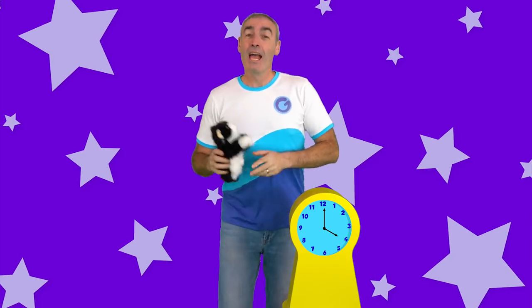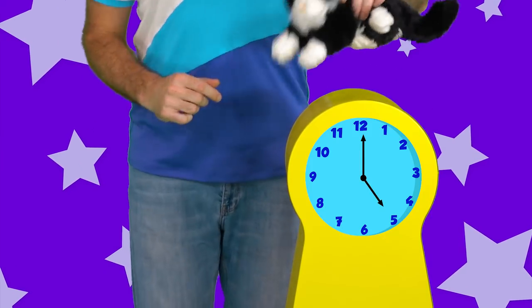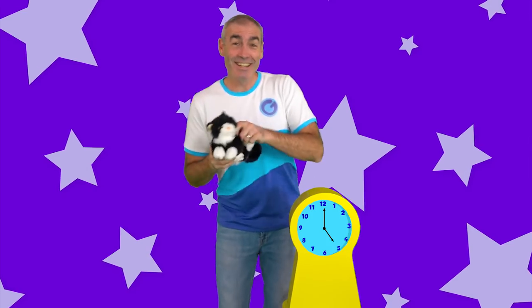Then five. Hickory dickory dock, the cat ran up the clock. The clock struck five. The cat ran down. Hickory dickory dock.